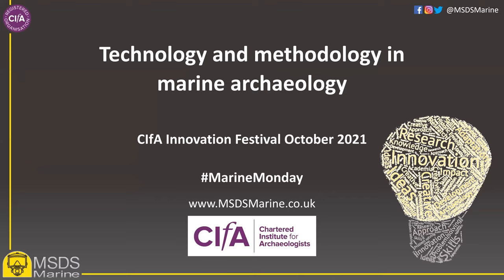Good morning and welcome to our session, Technology and Methodology in Marine Archaeology. We are delighted to be presenting the first session on the first day of the SEFA Innovation Festival, and we're really excited that it has such a marine focus. My name is Phoebe Wild and I'm a Marine Archaeologist at MSDS Marine, and this morning I'm co-chairing this session with Mark James also at MSDS Marine.